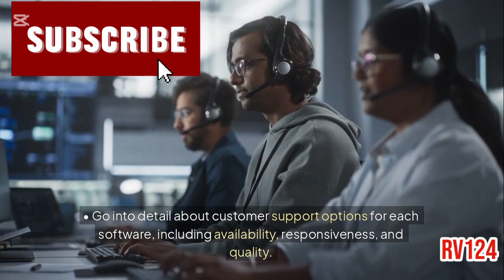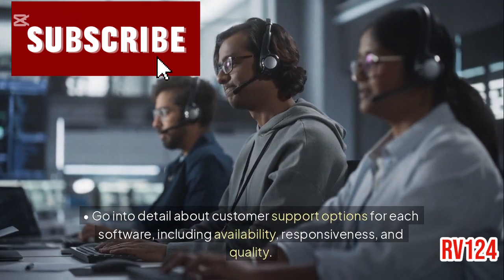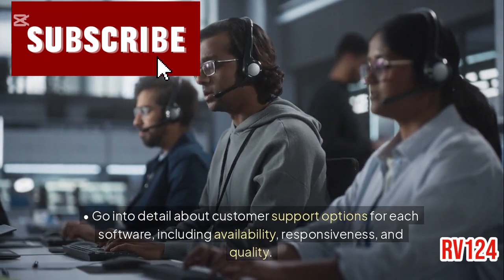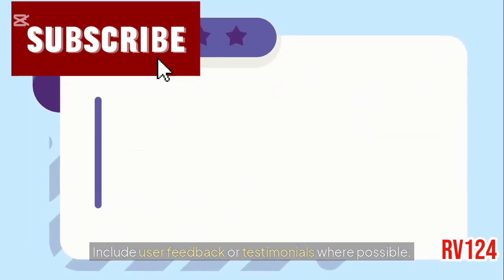Customer support: go into detail about customer support options for each software, including availability, responsiveness, and quality. Include user feedback or testimonials where possible.